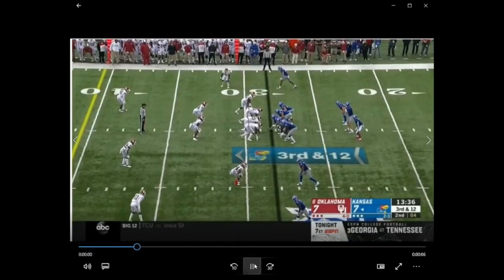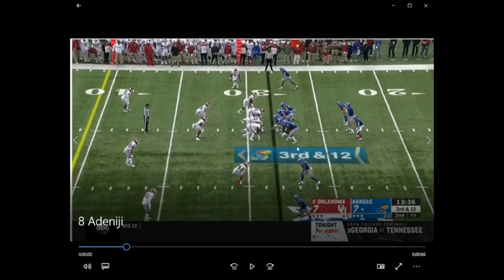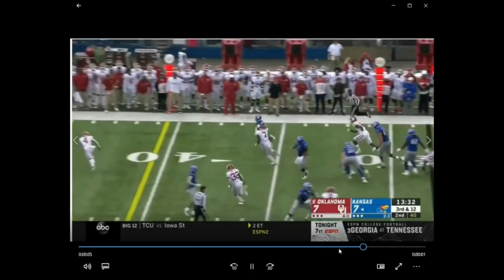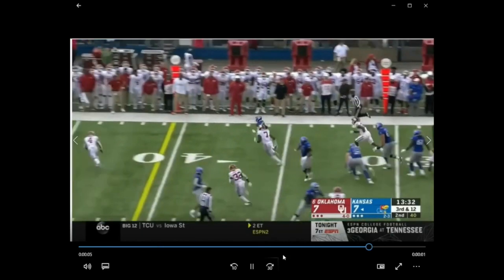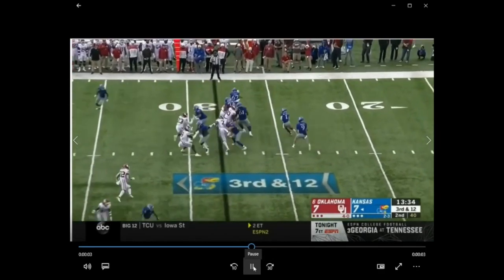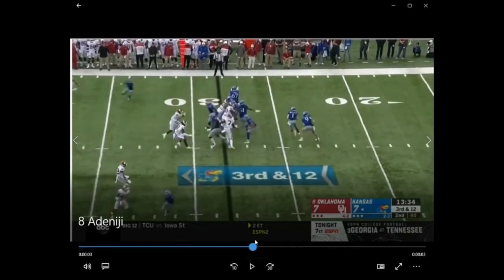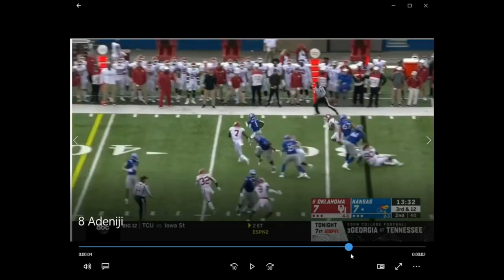Now we're going to look at Adeniji — this is against the University of Oklahoma. Again, he's the left tackle. He steps down — he's responsible for this gap if anybody shoots in first. He steps down and then works up to the second level. Great job getting his body into position up to the second level, cutting off that linebacker, then swinging his hips around and getting in the guy's way, really being physical — getting his hands on him, getting extension, being athletic in space.